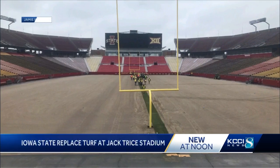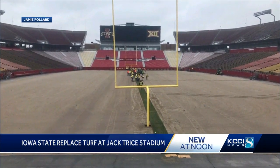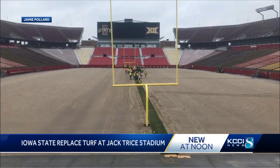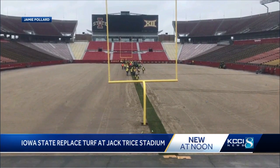Iowa State University is doing a little spring planting at Jack Trice Stadium this week. Anyone looking inside the stadium will see the usual green turf is gone. Crews are replacing the turf this week, so it's ready for the opening game against Southeast Missouri State University on September 3rd.